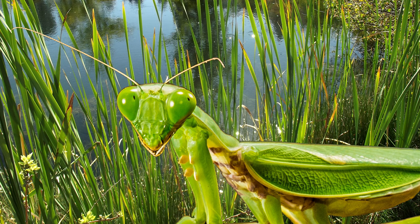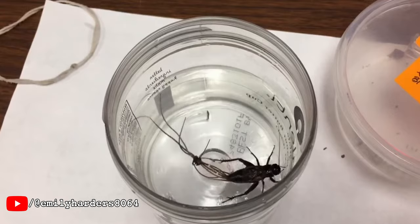Once inside their final host, the horsehair worm grows and develops into an adult. At this point, the parasite faces a problem: returning to the water from within its land-dwelling host. The solution, however, is pretty straightforward. The worm controls its host's nervous system and forces it to drown itself. The worm then emerges, sometimes measuring up to a meter in length, and swims off into the sunset.